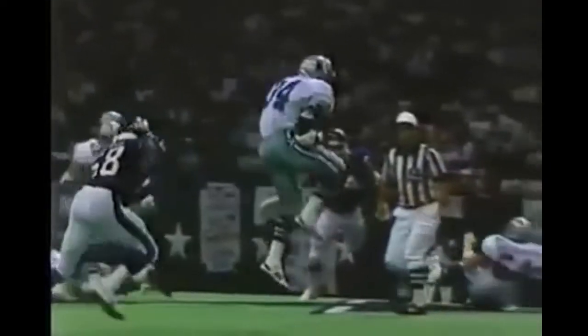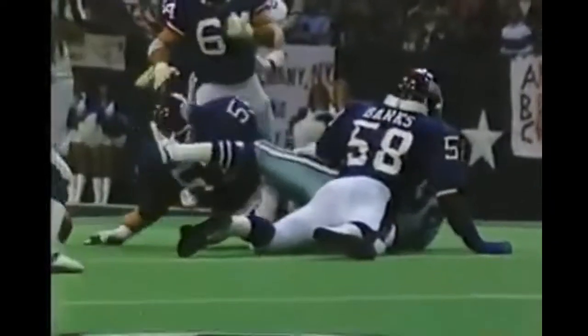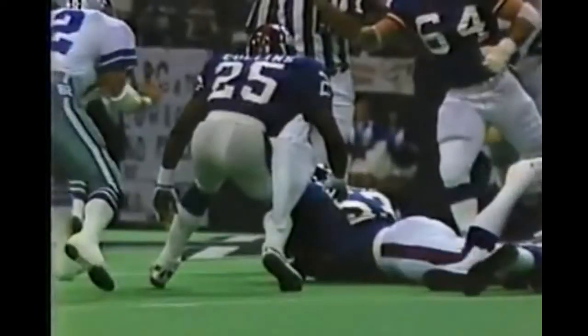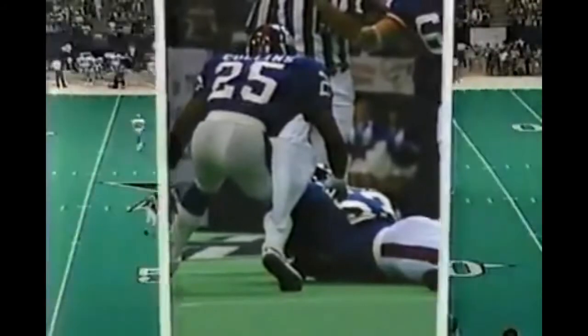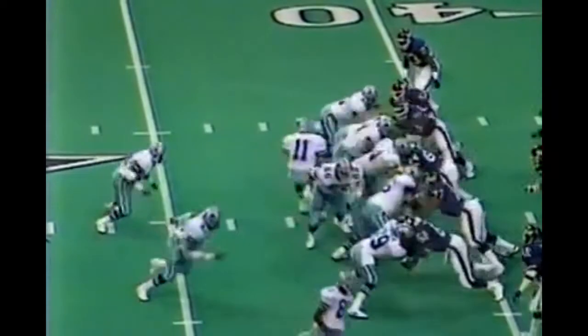Walker gets hit at the 41 yard line but the fumble came after the whistle. He is receiving more than he ever has. Here comes Harry Carson in from the right. Carl Banks comes in and cleans up. Harry Carson put a good shot on Herschel Walker but he was clearly down before the ball came loose. He caught 76 passes last year.